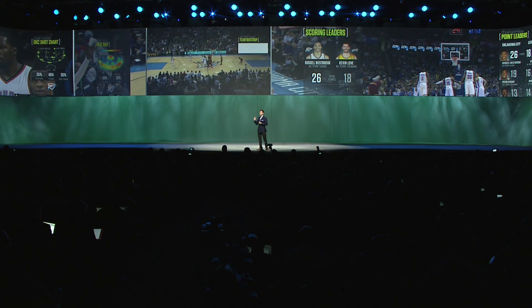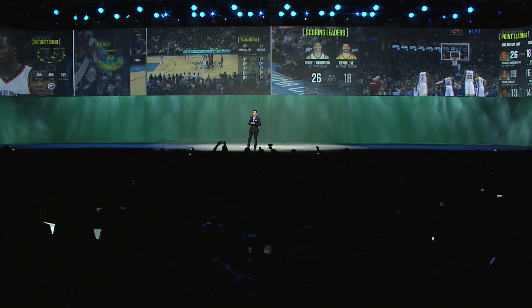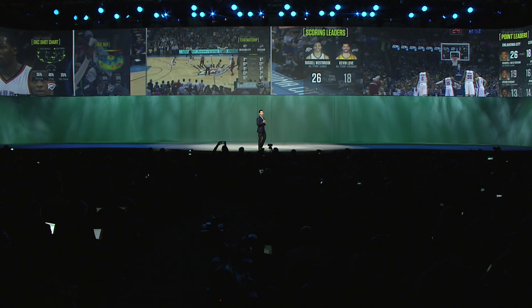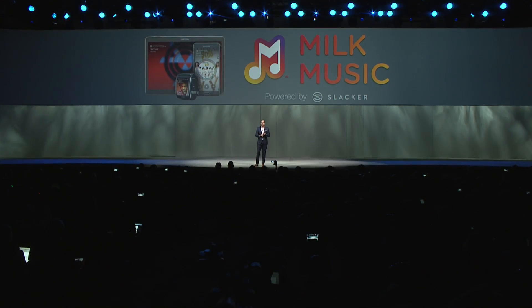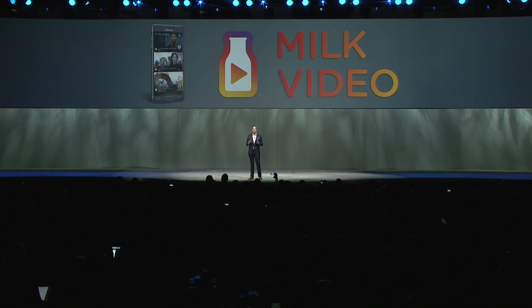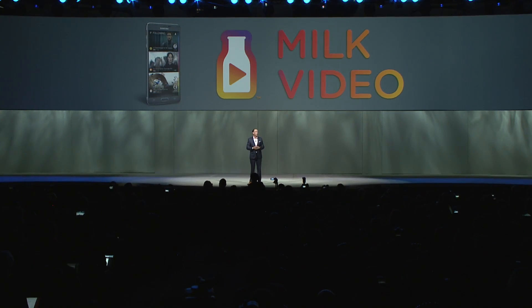We are now bringing the second screen experience to the main screen. So when you are watching football or basketball, Samsung Sports Live gives you near real-time stats about the team and the players. Samsung's Milk Video allows you to discover, collect, and share all of the web's best videos seamlessly in one place.